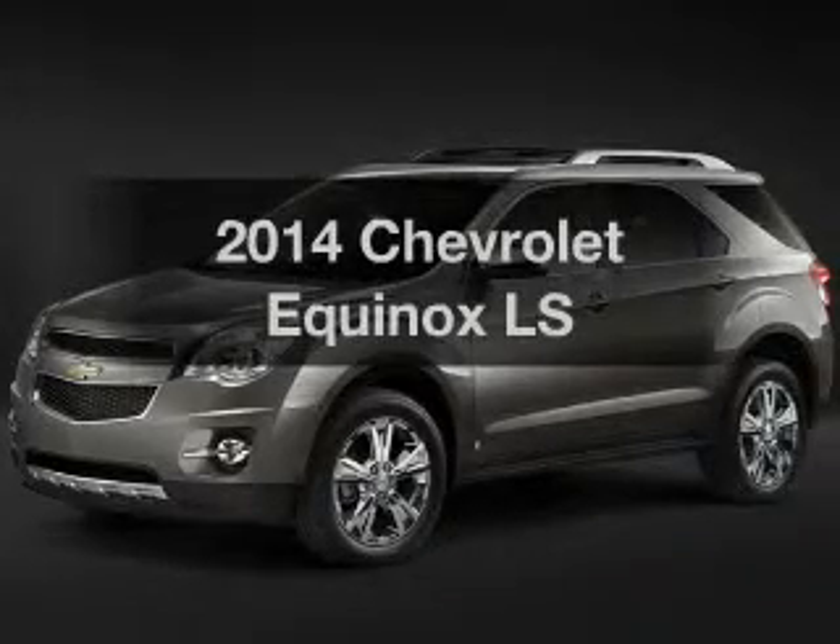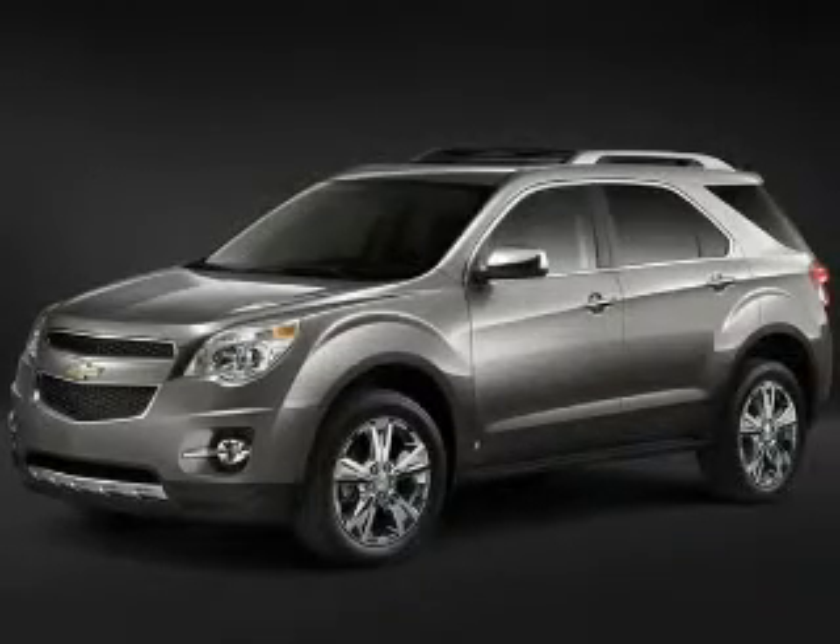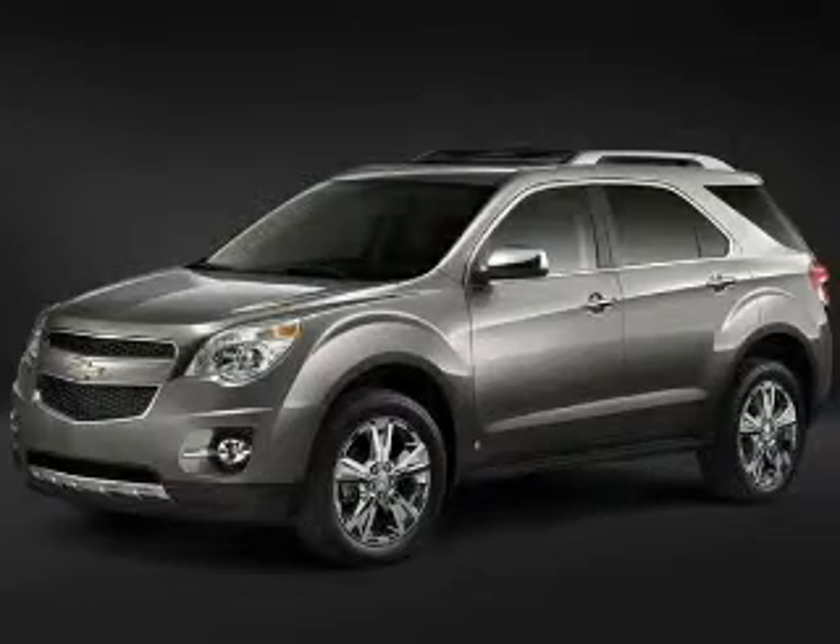Introducing the 2014 Chevrolet Equinox. If you're looking for a first-rate auto, this one could be yours today.